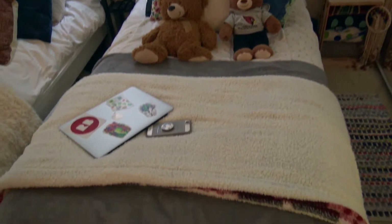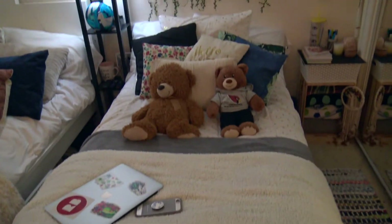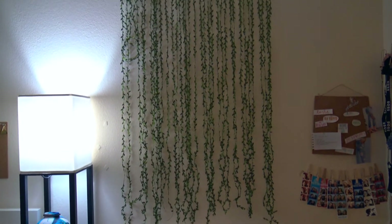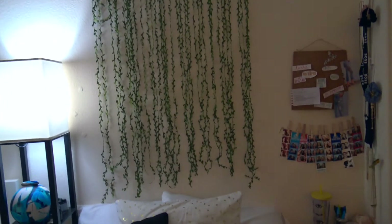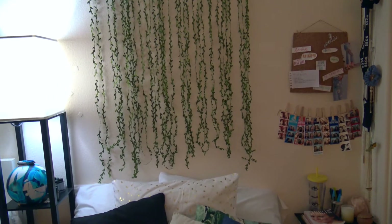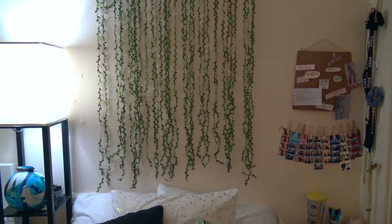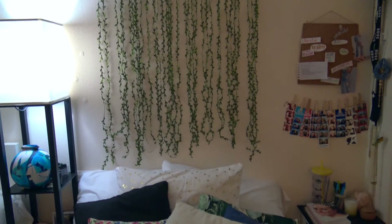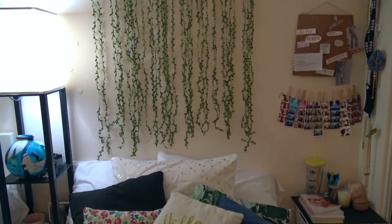Right next to that is my bed, which is about the same — same pillows, same everything. I just make it a little differently. Right above it I have these cute little leaves that I bought off Amazon — I'll go ahead and link that down below. I just taped them to the wall and they look so cute, I love them.